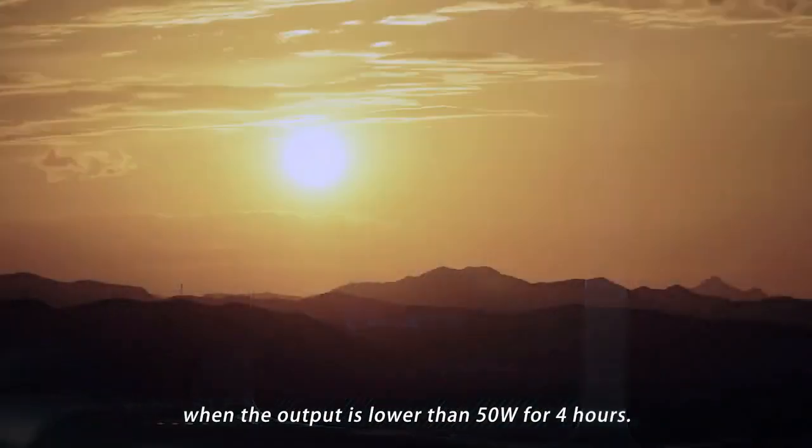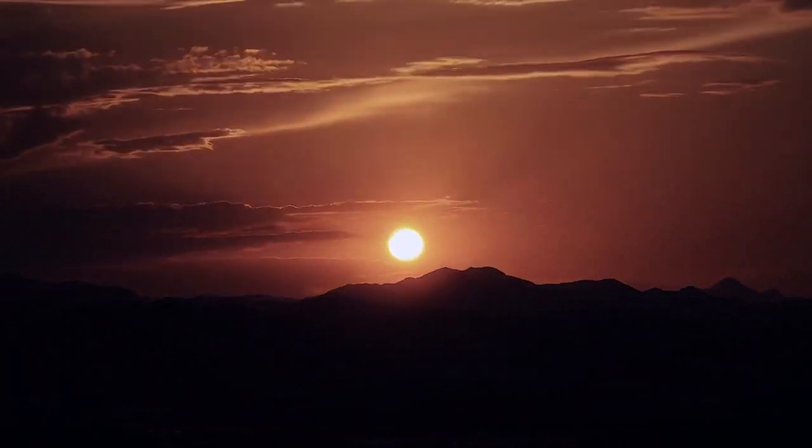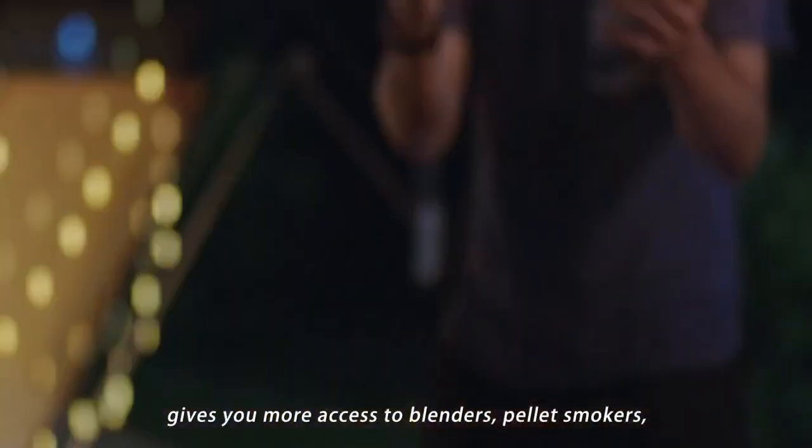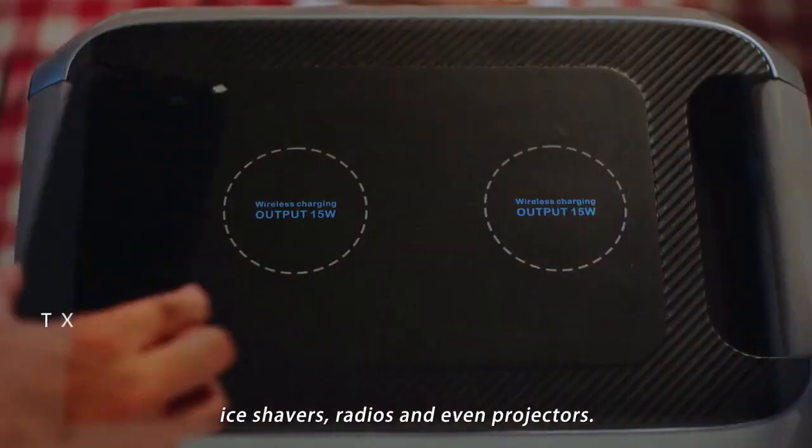The AC 200 will automatically power down when the output is lower than 50 watts for four hours. The 2,000-watt output across multiple outlets gives you more access to blenders, pellet smokers, ice shavers, radios, and even projectors.